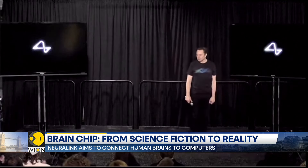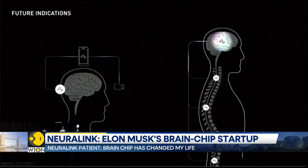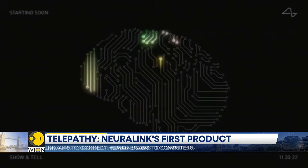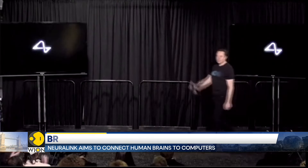So how does this entire process work? Neuralink's technology mainly works through an implant called The Link. It's a device about the size of five stacked coins, placed in a region of the brain that controls the intention to move, through invasive surgery. The aim is to enable human brains to communicate directly with computers — Neuralink wants to build direct communication channels between the brain and computers.